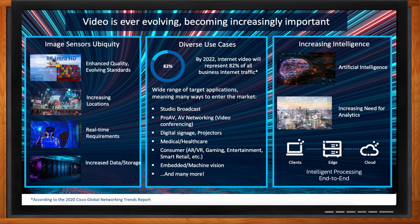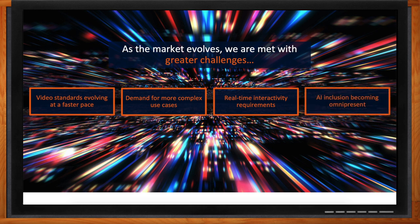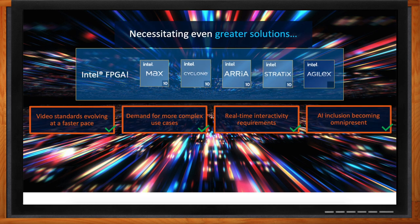With these changes in the market, the challenges in this space are going to get even harder. FPGAs are helping by providing key capabilities. Intel's FPGA portfolio starts with the MAX family — currently MAX 10 — ranging through Cyclone 10, Arria, with Arria 10 as the latest, Stratix 10, and the newly announced Agilex family built on Intel's 10 nanometer process. FPGAs help with these challenges by providing flexibility, the ability to integrate diverse workloads, real-time interaction, and AI.